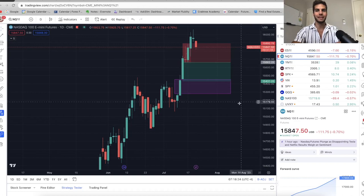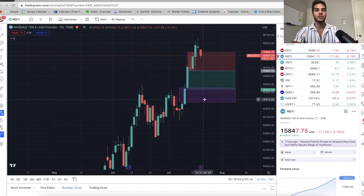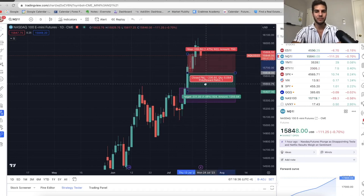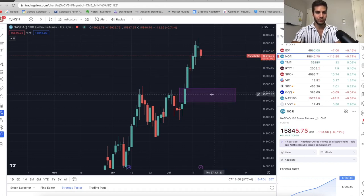We're looking at Nasdaq on the daily chart. I was in a short at an average of about 15,660. I had to take some off once we broke the highs and got above the 15,900 area, so my average is now 15,560. I'm currently targeting the 15,300s — there's a fair value gap drawn here, and there's also another fair value gap from about 15,500 up to 15,700.